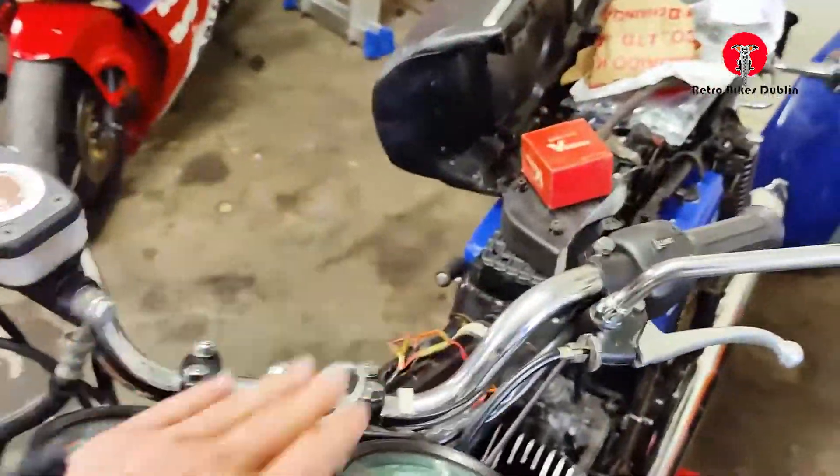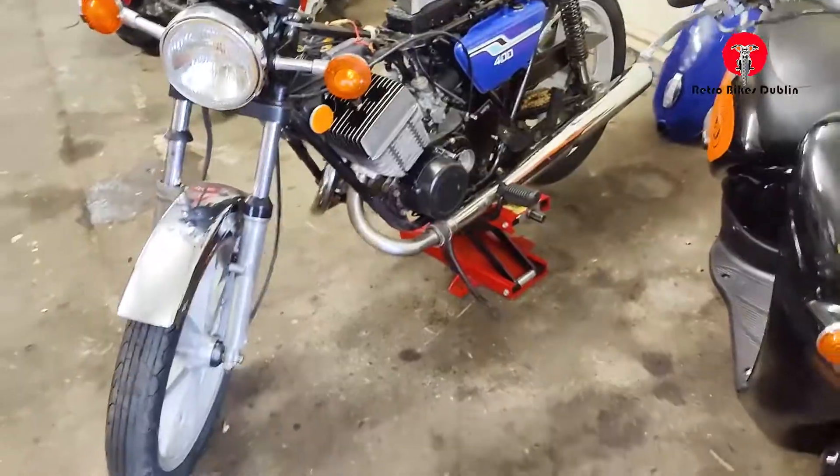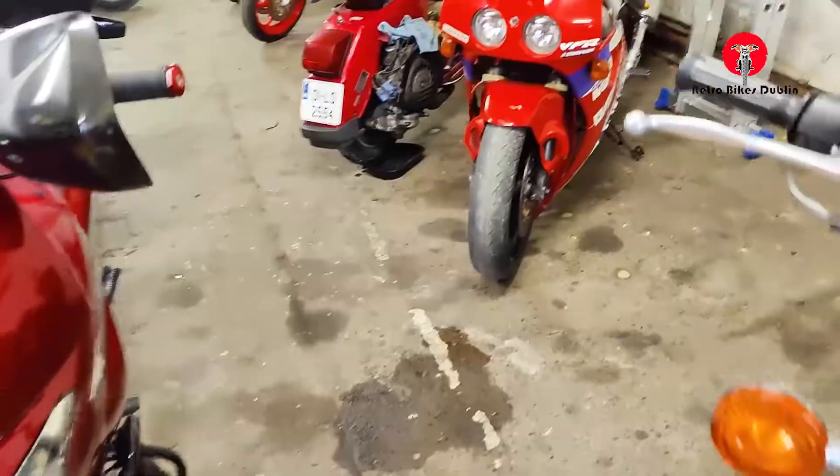The RD400 isn't quite ready, but we're looking to get that done in the next while — a full recommission. It's a low-kilometre bike with a full engine rebuild, only 12,000 kilometres, and really original. A nice little thing.